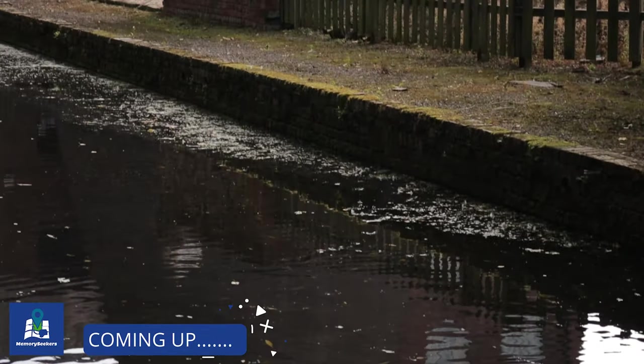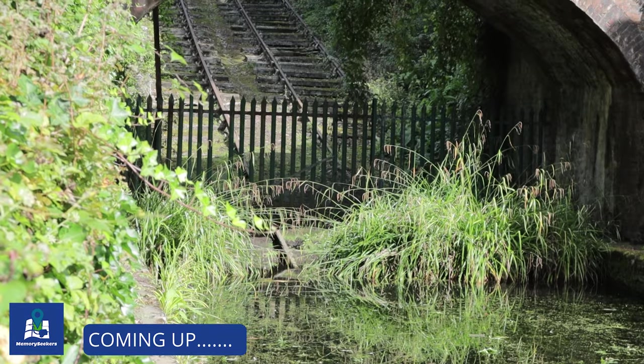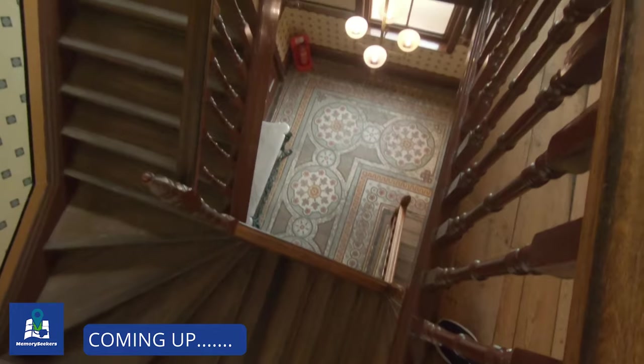Welcome back. In part two we visit four more of the 10 museums at Ironbridge, with all the information you need for an exciting visit back in time, so stick around.